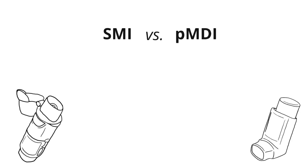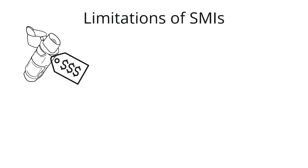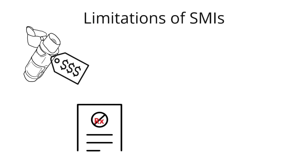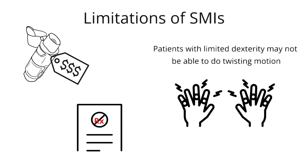What's the advantage of using an SMI over a PMDI? With SMIs, the aerosol lasts longer in the air than with PMDIs. This results in better dose delivery and less deposition of the medication in the mouth. But there are a few downsides: they tend to be more expensive because they're newer, and not all medications are available in this format yet. Another potential downside is that they can be difficult to use for patients with limited dexterity, such as patients with arthritis.